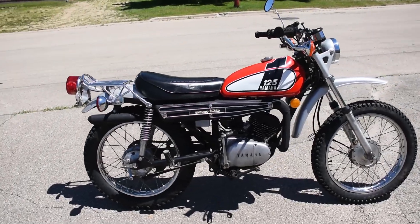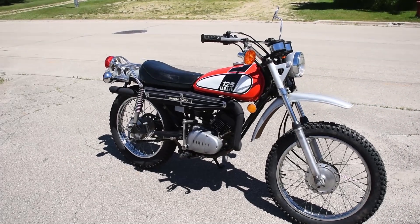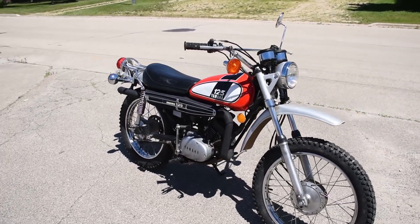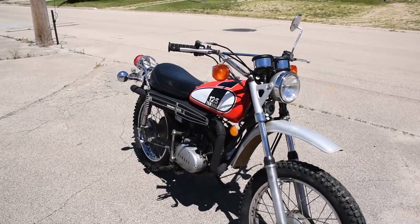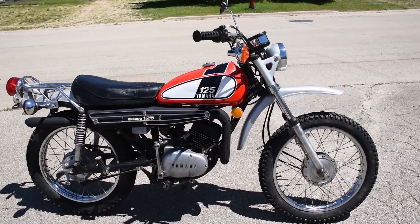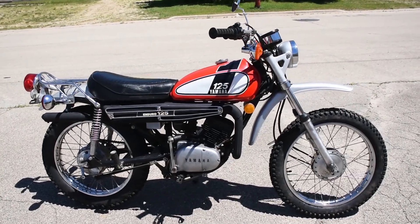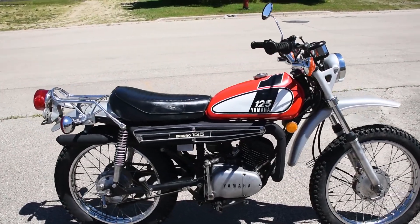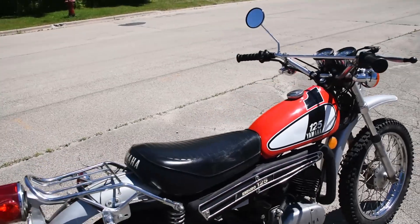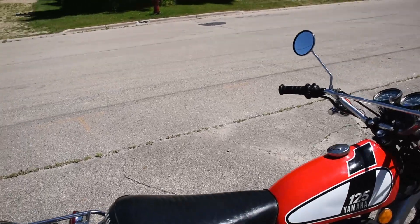Here we have the Yamaha 125 — just a fantastic original machine. It runs, rides, and shifts very smoothly through the gears, doesn't leak any fluids, and has no issues like that. Recently it's been serviced in preparation for the sale, including new tires front and rear, a new battery, a once-over on the carburetor, a new spark plug — essentially a once-over on all major systems.